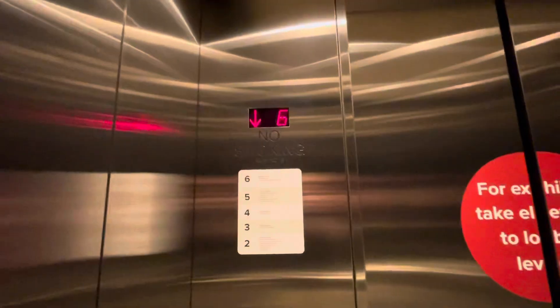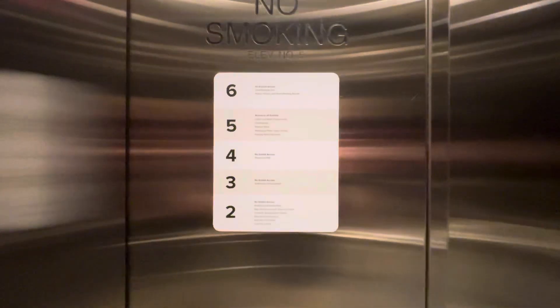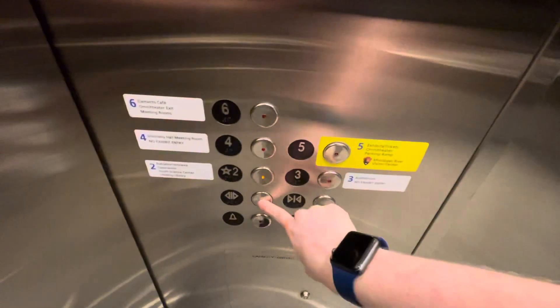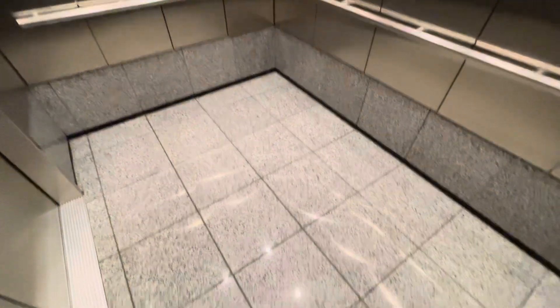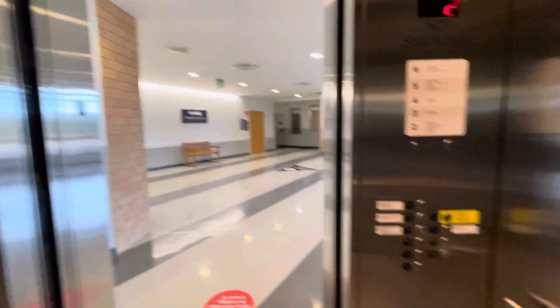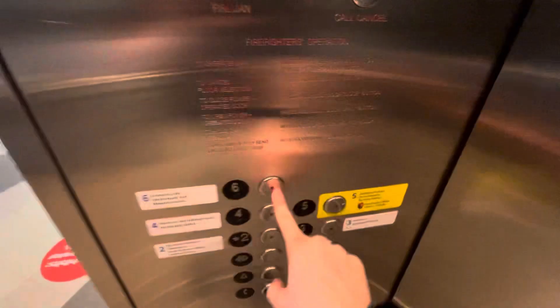5,000 pound capacity. There's another directory. I find it really interesting — these have the older contacts. Getting another cab view — it's basic yet nice at the same time. I really like the tile floor. We're back at two. Let's go up to six one more time.